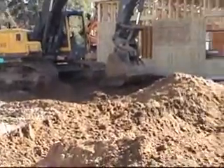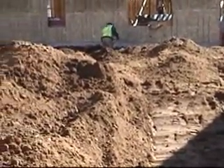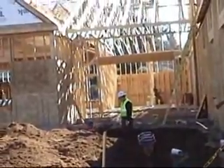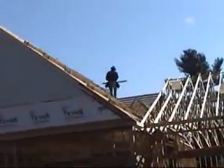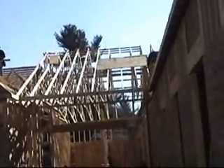We're working in this area here right now, which is the area where the entrance will be into the business area, and they'll be able to use the circular garden out in this area. The carpenters are up on the roof finishing the roof boards pretty much on this area.